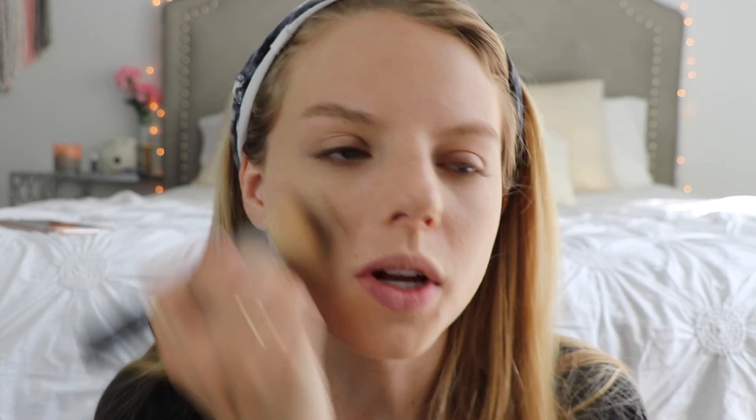Now that I'm done with my foundation and concealer I'm going to add some powder. This kind of adds everything together — right now my face just looks like bleh, but this will change everything. This is the best powder ever: it's the Laura Mercier Translucent Powder. I will never change powders. I like to take the flat part of the sponge and put it under my eye because it sets it better than a regular brush. Then I go in with the Morphe S10 brush and put it all over my face.